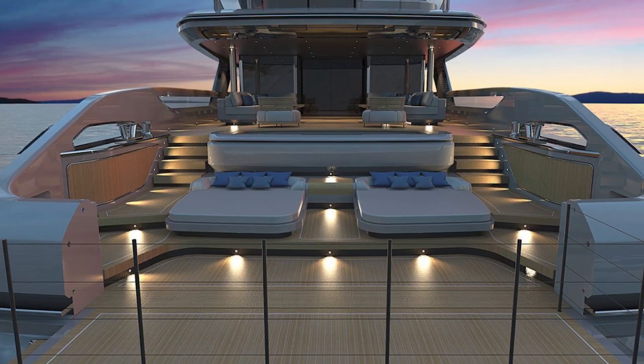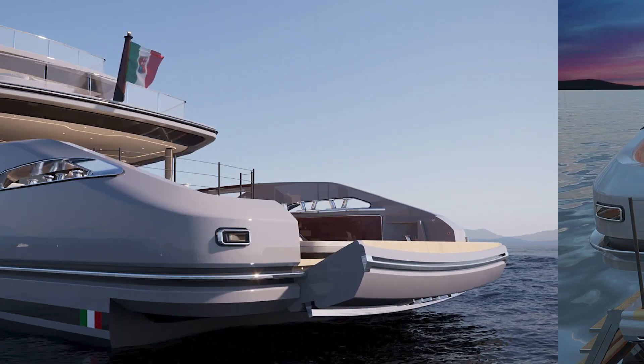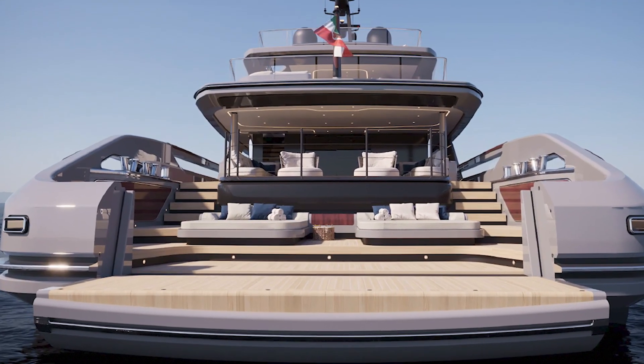Her lower beach club expands out, creating more space to enjoy the water. She is on spec order, so the interior and layouts can always be changed and customized to what the owner is looking for.